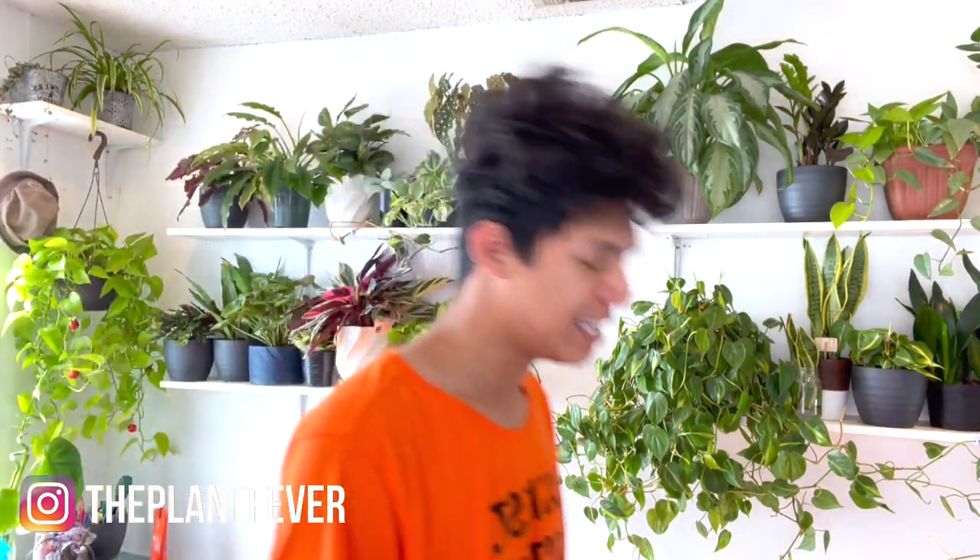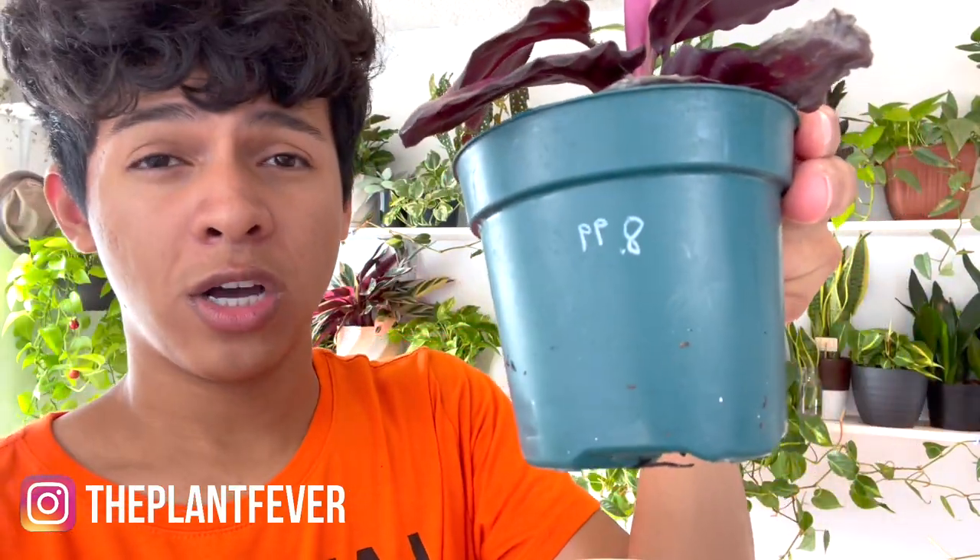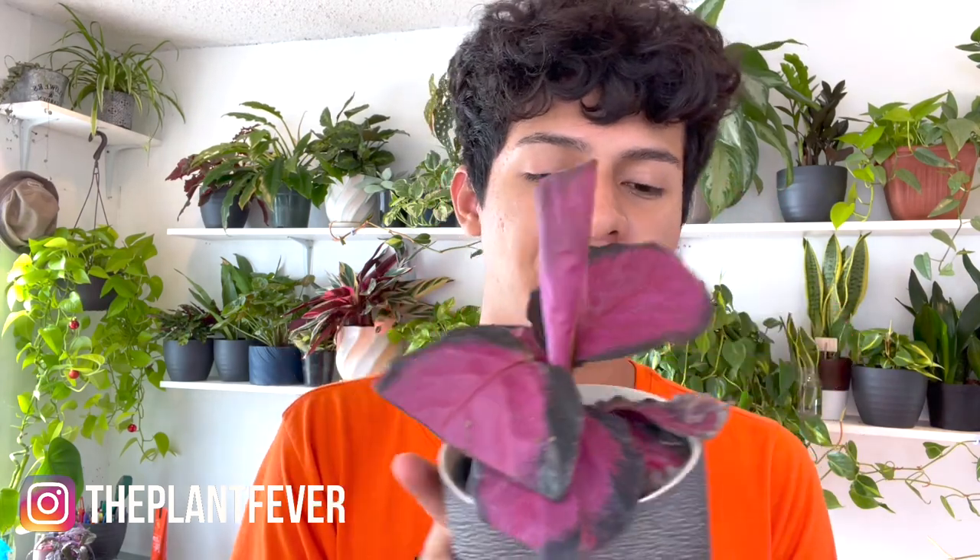The next one is the Calathea Roseopicta, also from Rainbow Gardens. They were having a sale — I think it was 50% off all houseplants — and I went in and got plants I always wanted. I got this Rosie Collected for $8.99. When I got her, this was the only best one they had — the others weren't looking so hot. This leaf was really bad so I ended up cutting it off, and this other one's not looking great but it's not turning yellow, so it's still helping the plant.